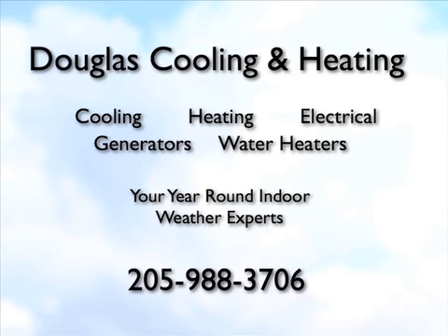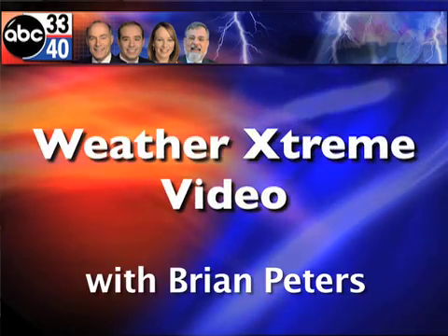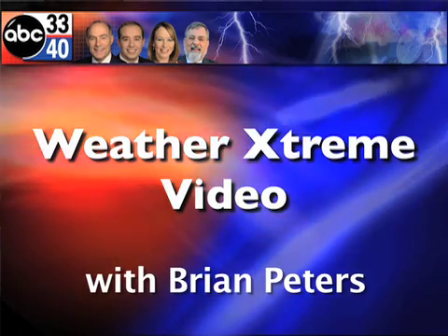Douglas Cooling and Heating, serving the Birmingham area for 38 years, 988-3706. That's Douglas. This is the Weather Extreme video for Friday, December the 31st, 2010. We're closing that year out. I'm meteorologist Brian Peters.